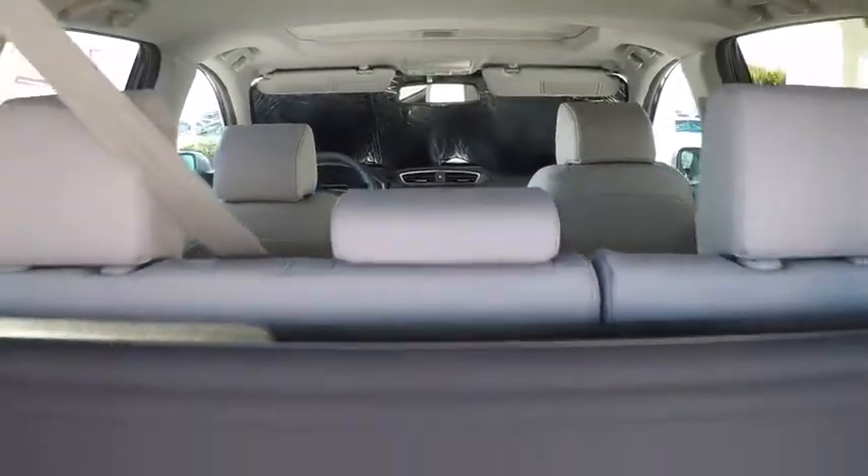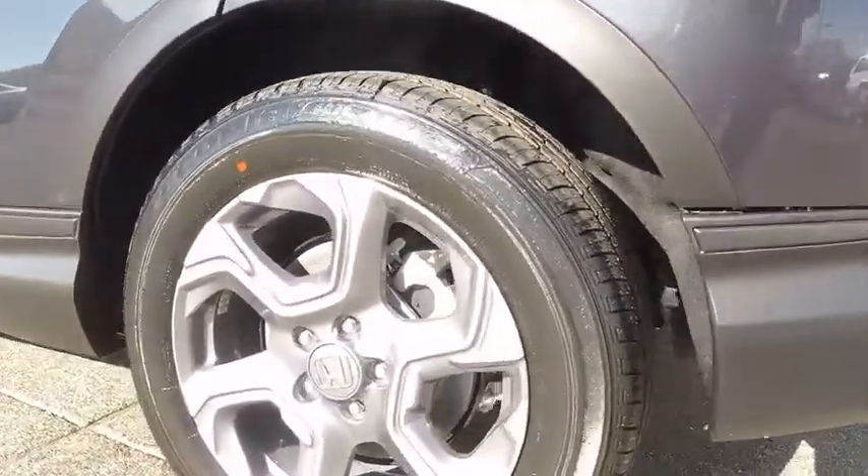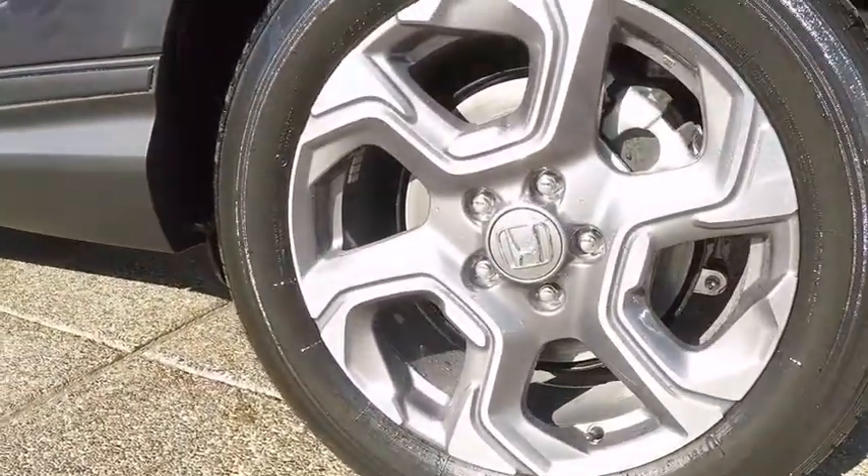Lane departure warning, all-wheel drive, power liftgate, Bluetooth, leather-wrapped steering wheel, adjustable steering wheel, power steering, cruise control.